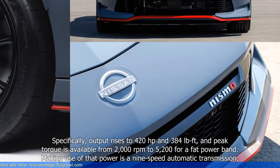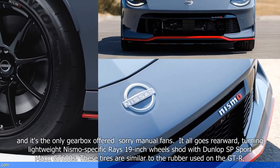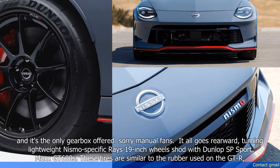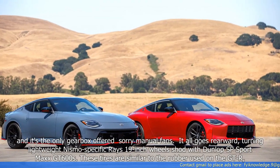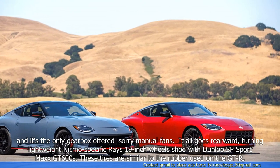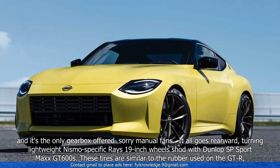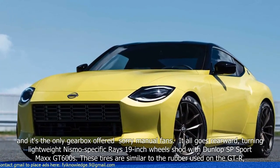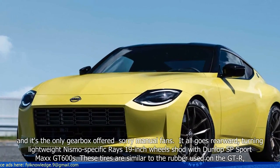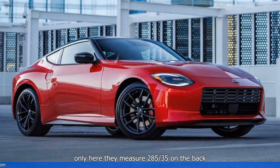Making use of that power is a 9-speed automatic transmission, and it's the only gearbox offered — sorry, manual fans. It all goes rearward, turning lightweight Nismo-specific 19-inch wheels wrapped in Dunlop SP Sport Maxx GT600 tyres. These tyres are similar to the rubber used on the GT-R, and here they measure 285/35 on the back.